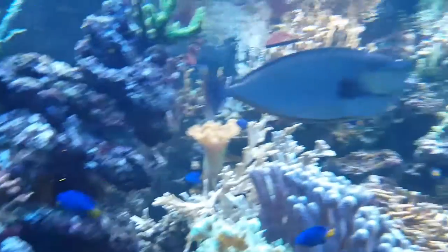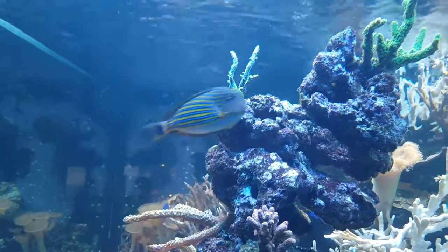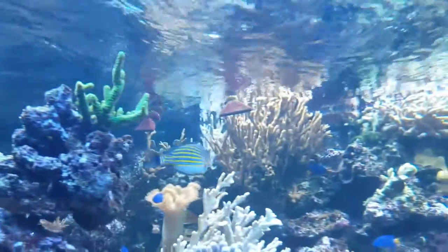That looks like a tang of sorts. Yes, it is a tang. You can see the spine next to the tail. It's a tang — don't ask me which tang it is.